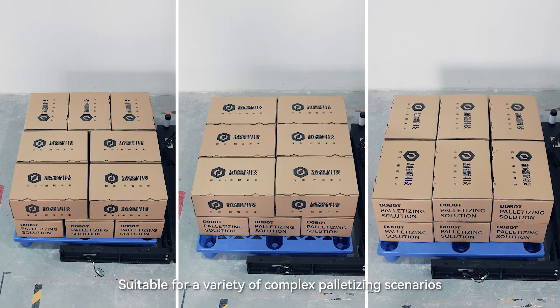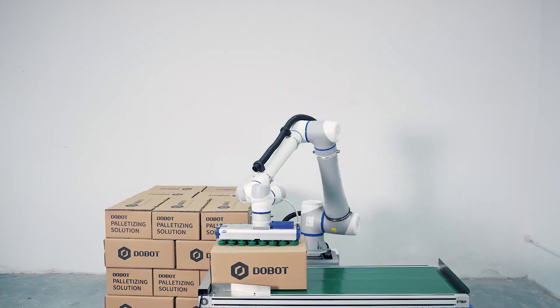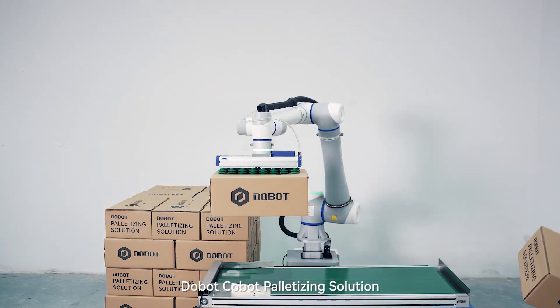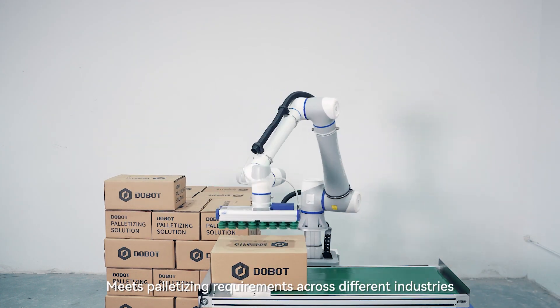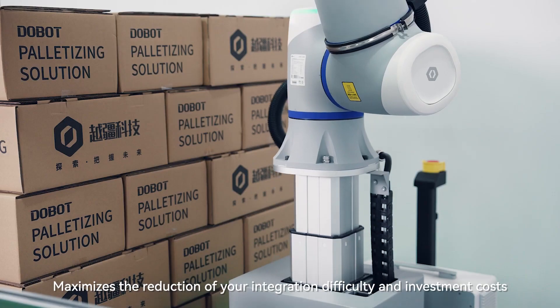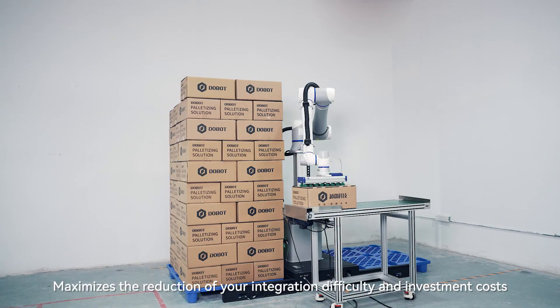Suitable for a variety of complex palletizing scenarios, the Dobot-Cobot palletizing solution meets palletizing requirements across different industries, maximizing the reduction of your integration difficulty and investment costs.